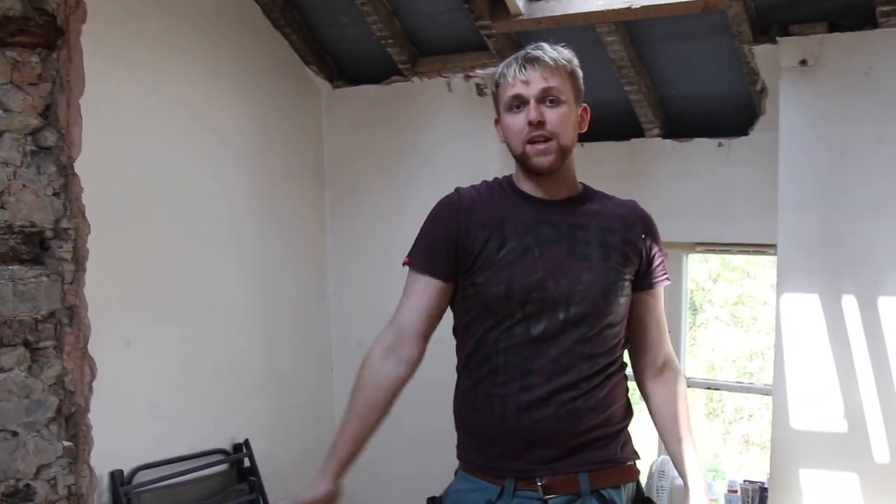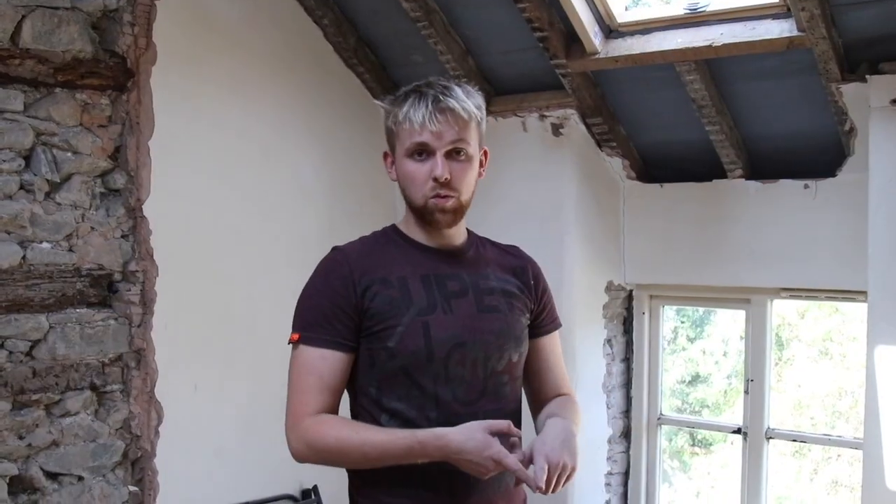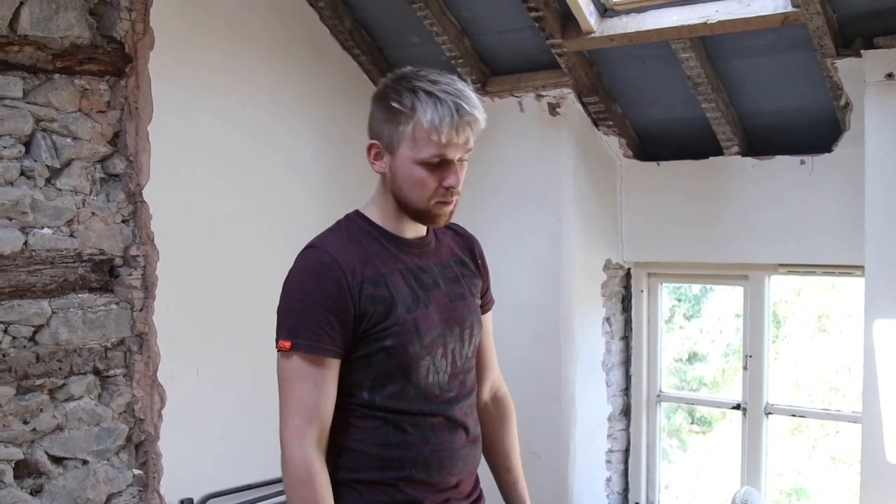All the stud work, everything has been done by me. The only thing I paid someone to do was to fit the windows, and that was mainly because I bought them back in April and we couldn't come here. I thought for what it's worth, at least we can get something done on the house for paying a little bit of money. And if they leak, it's not my problem — I can get someone back to sort it. I did want to do it myself but I couldn't get here for five months.